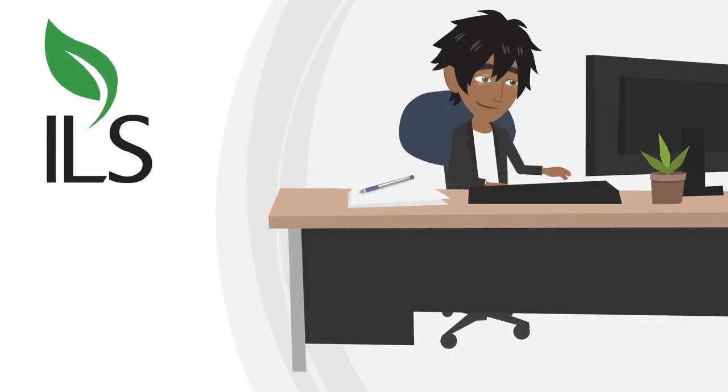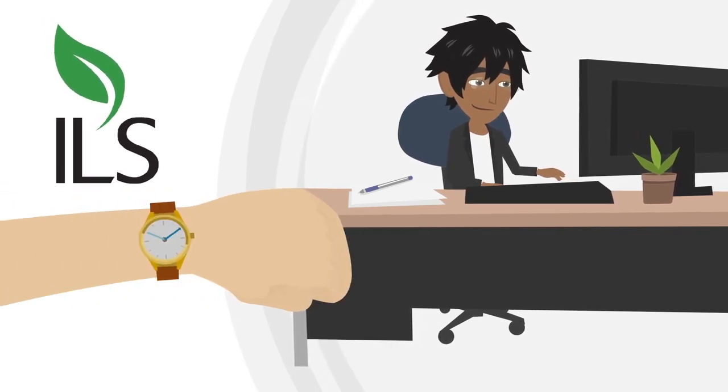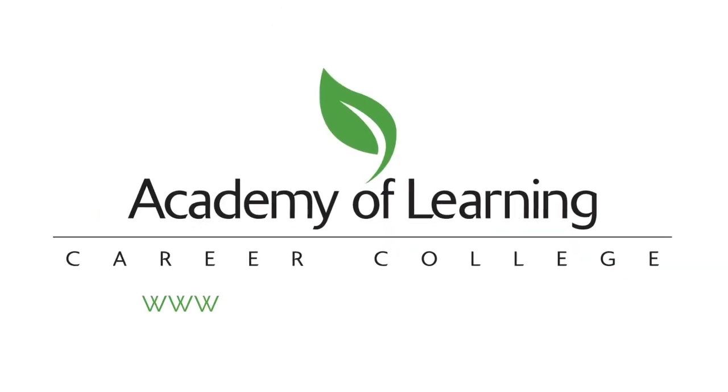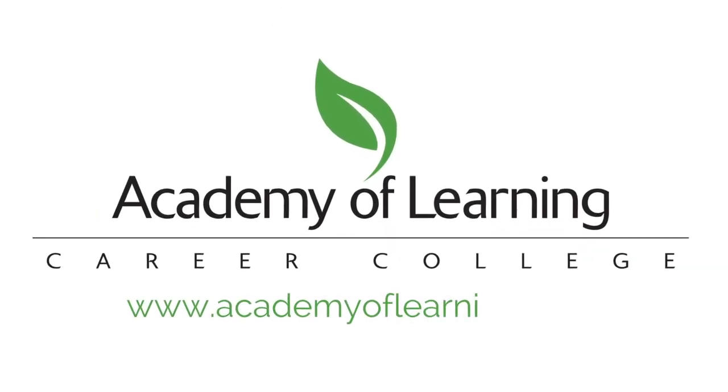ILS is best suited to people who prefer to take control over their own learning and who need a bit more flexibility with their time. To learn more, check out Academy of Learning Career College today!